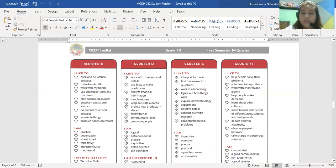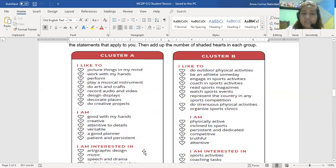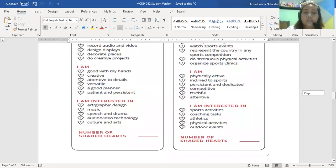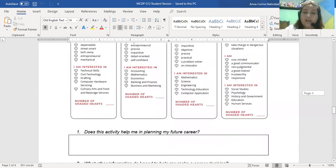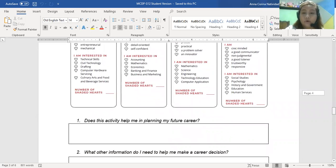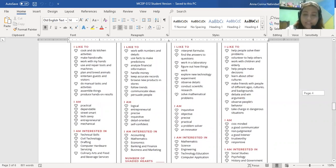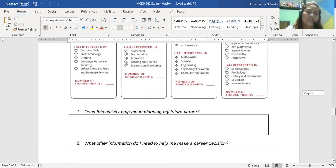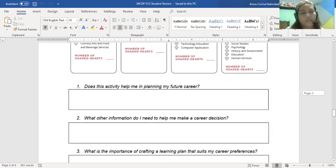Please shade each item that you'd like to do. Go over all the 'I'd like to' and 'I am interested in' statements in every aspect of each cluster so that you will know your highest score. After that, count the number of shaded hearts you have. You'll then see which cluster has the lowest and which has the highest number of shaded hearts.